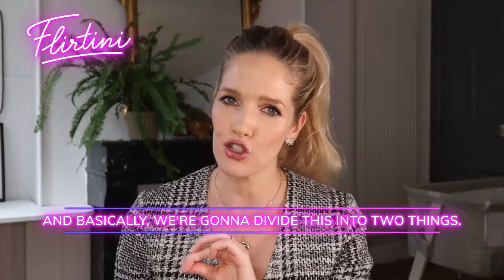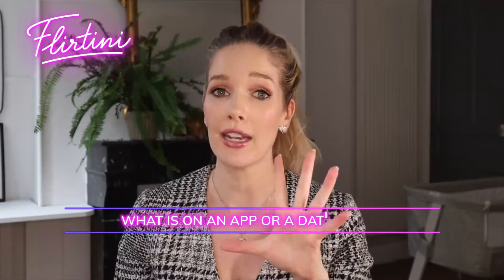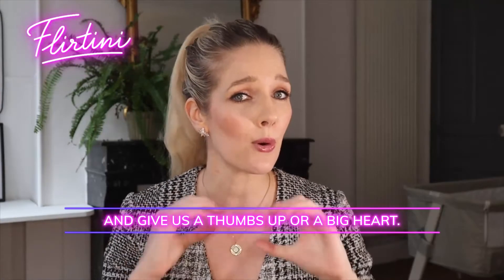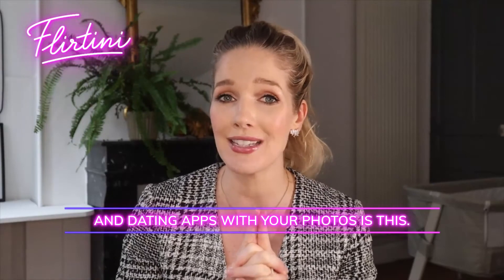We're going to divide this into two things: photos and bio, because that's pretty much what is on an app or a dating site. Before I do that, don't forget to subscribe and give us a thumbs up or a big heart. So the mistakes that you're probably making that are holding you back when it comes to using online dating and dating apps with your photos is this.